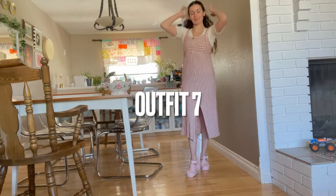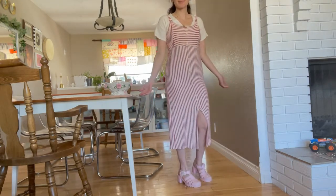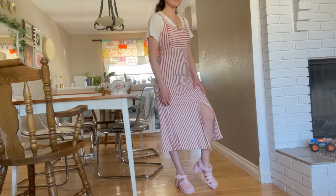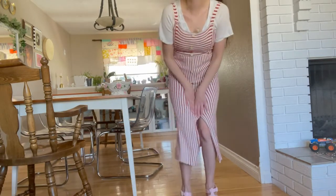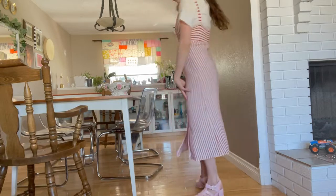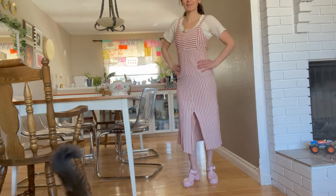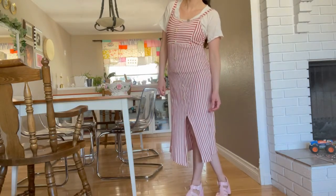Outfit number seven I actually thrifted a while ago — I found this dress at the Salvation Army when I did my thrift with me for my Pinterest board. I love this dress; it's really comfortable with red and white stripes and wood buttons. I paired it with a thrifted blouse I found last summer — both items were under five dollars at the thrift store. They're both a cotton linen-type material that gives a peasant vibe or French girl vibe. I paired it with my pink jelly sandals. The only thing missing is one of those straw basket purses, which I think would really elevate this outfit. It's such a pretty outfit and I think I would wear it to many places.